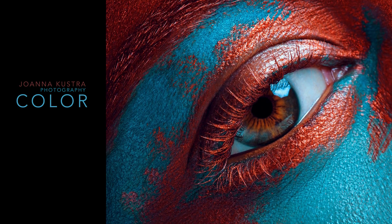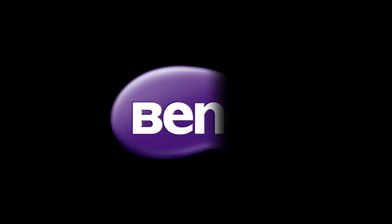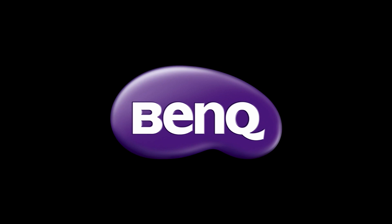Hello everyone, my name is Joanna Kustra and today I'm hosting a webinar about colors, and more specifically on how to use color harmonies in your photos and how to develop a unique color style in your photography. Many thanks to the BenQ company for organizing it. Originally I did this webinar in Polish, which is my mother tongue, and since I had great feedback we thought to run it for a bigger audience.